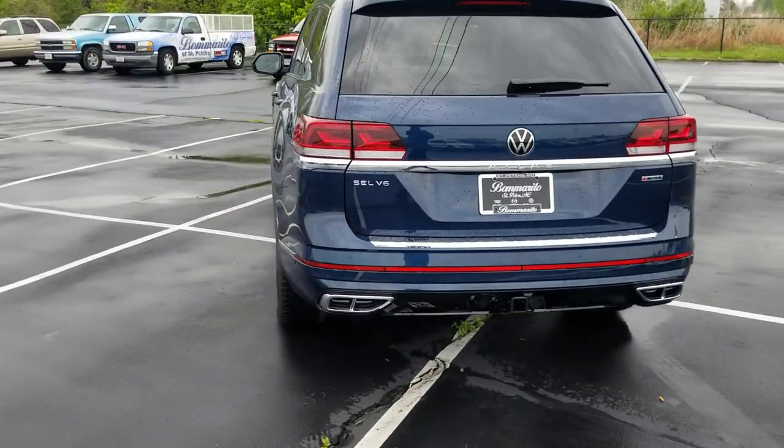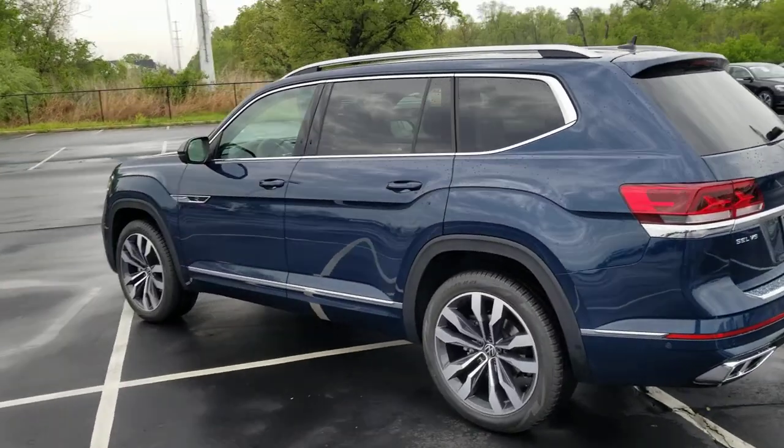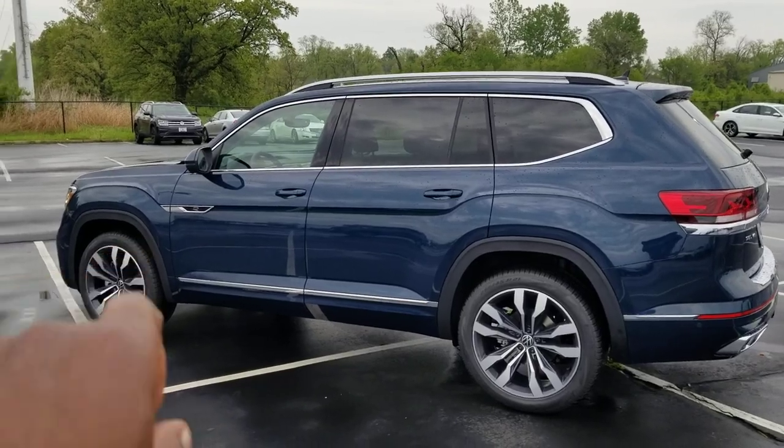We're going to add puddle lights to this one as well. It has a chrome exhaust and chrome roof rails, chrome surround around the windows, and an R-Line badge at the base of the door.